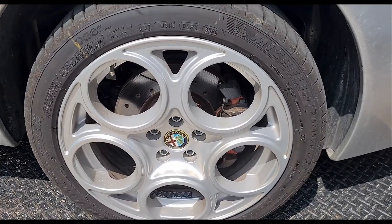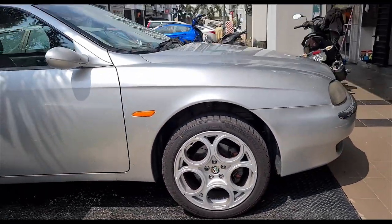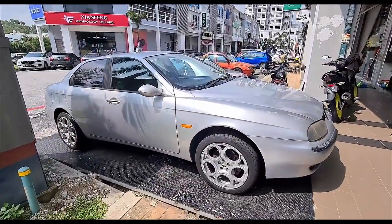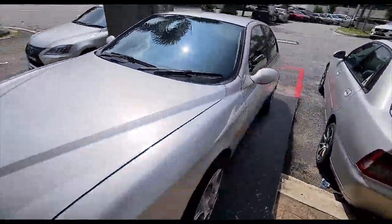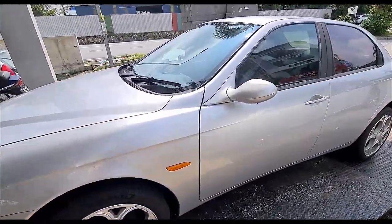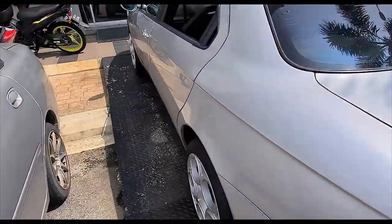Check out the new wheels on the car. What do you guys think? I think these wheels really suit the look of the 156. Let me bring you guys to look at the rear as well.